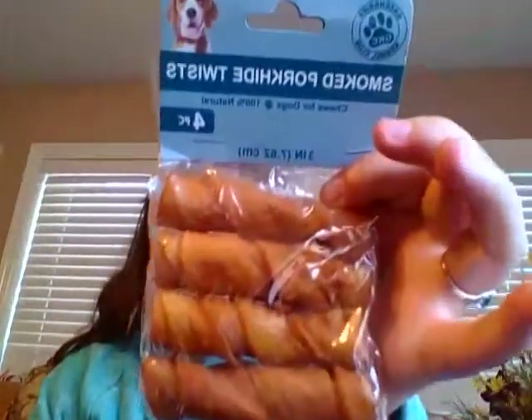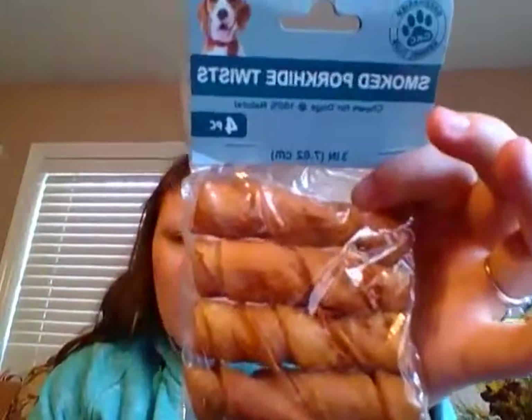Now let's get into some other items. I picked up the smoked pork hide twists from Dollar Tree, and they are 100% natural. The only two ingredients on the back are pork hide and water. I picked up two packages of these.